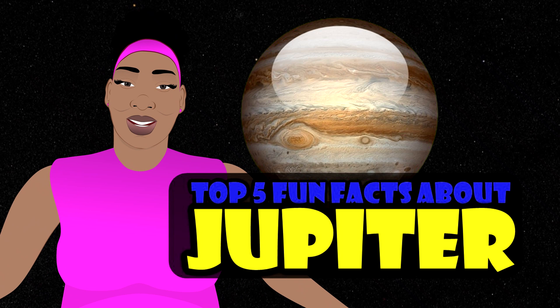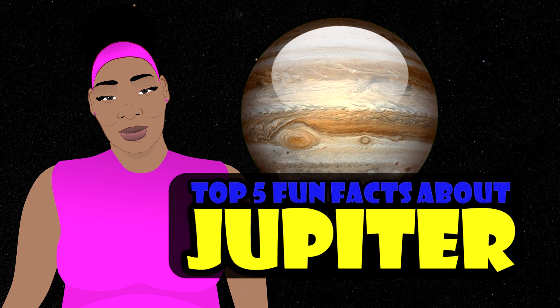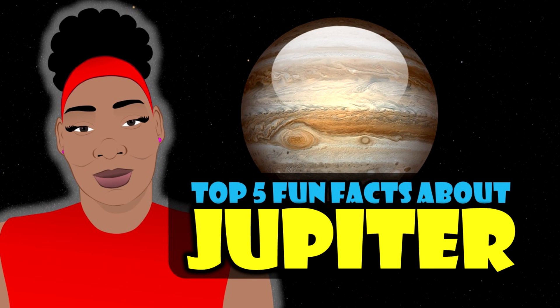Hello, my name is Miss Erica. Come along with me as I bring you my top 5 fun facts about the planet Jupiter.